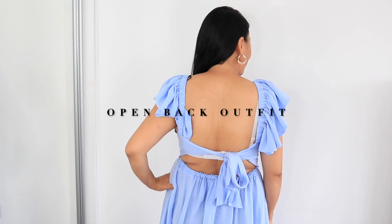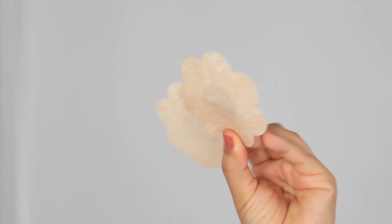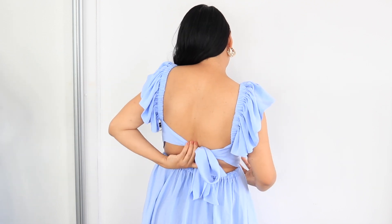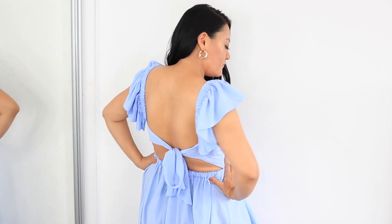I love wearing beautiful open-back outfits, but I don't want to show my bra while wearing them. I get this nipple tape and stick it on — this is a lifesaver. I don't have to wear a bra after this. It's very easy to put on and take off. I highly recommend you guys try this if you haven't — this is my absolute must-have.